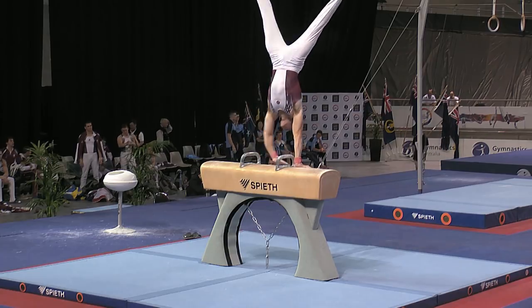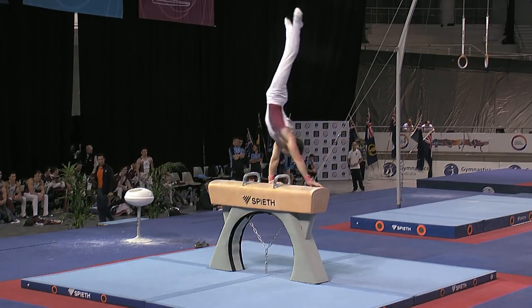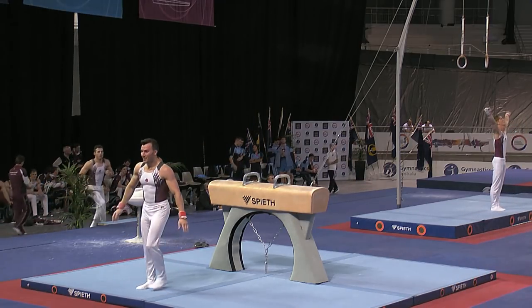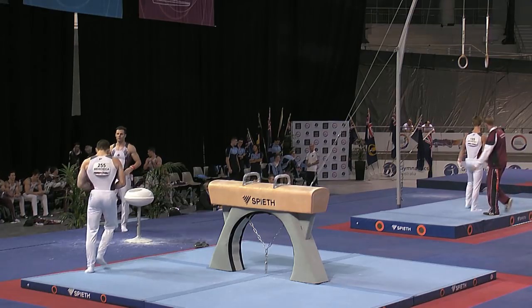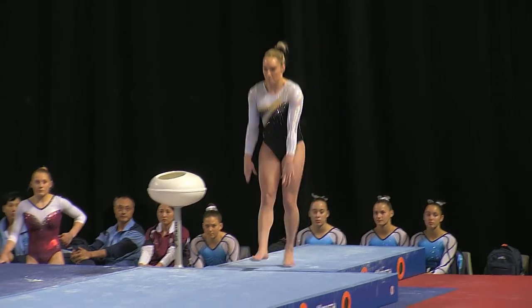Packed full of difficulty, this routine from Michael. Straight up in a handstand here, pushing up. Beautiful turn — and I think that probably seals the deal for the 2017 Australian national champion.